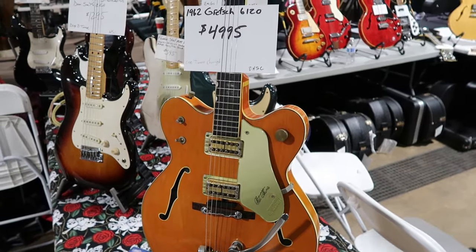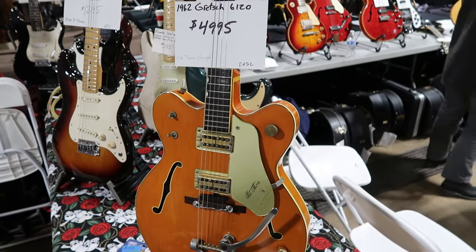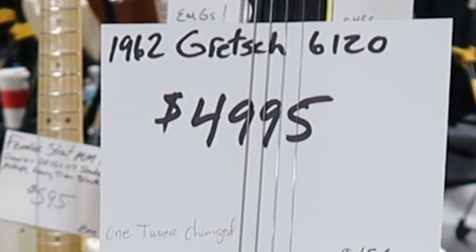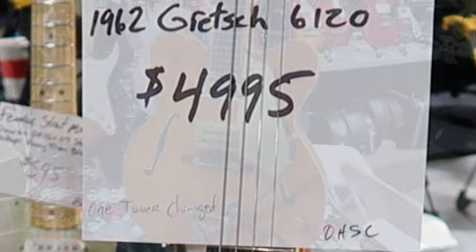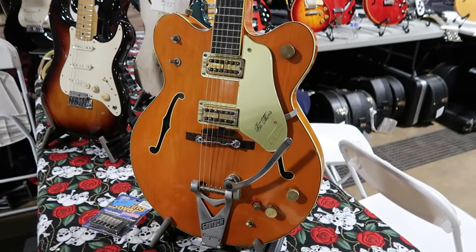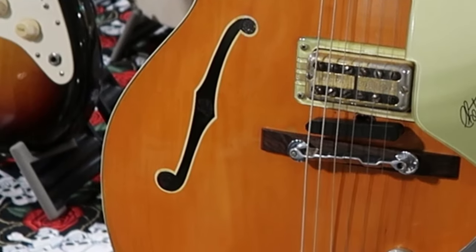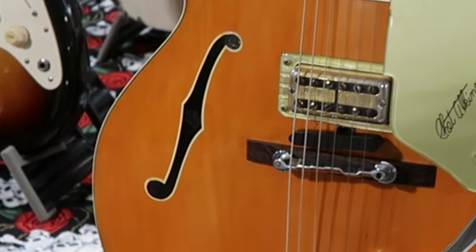I'm always up for seeing some Gretsches — I'm a Gretsch guy. So seeing this very nice looking 1962 Gretsch 6120 is a real treat, and they're asking four thousand nine hundred and ninety-five dollars. I think in '62 that's when they started with the double cutaways and those painted-on f-holes.